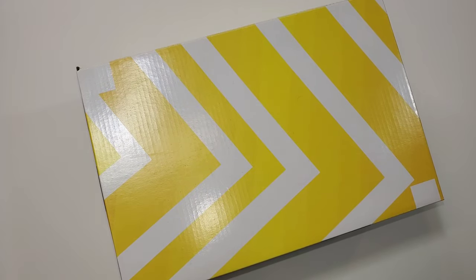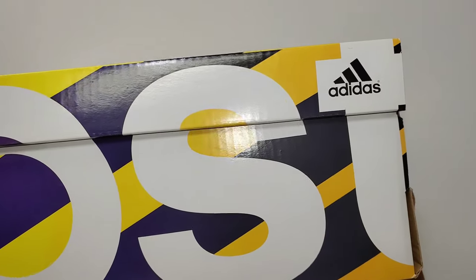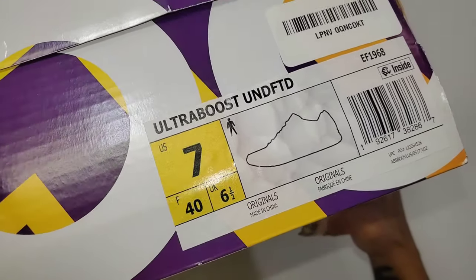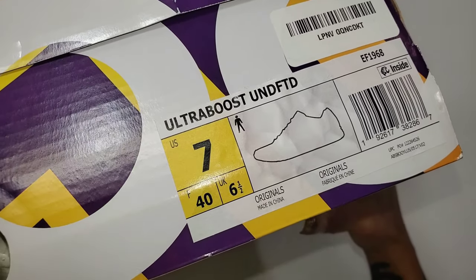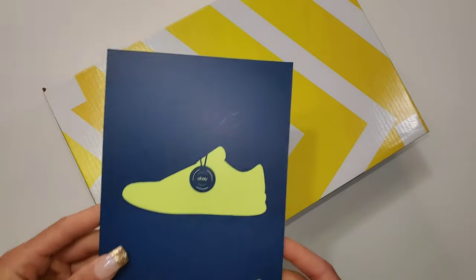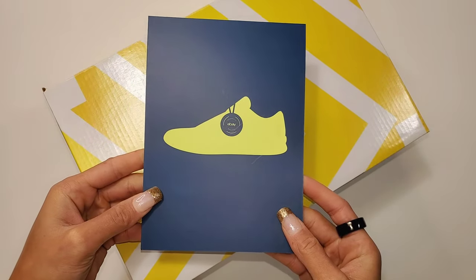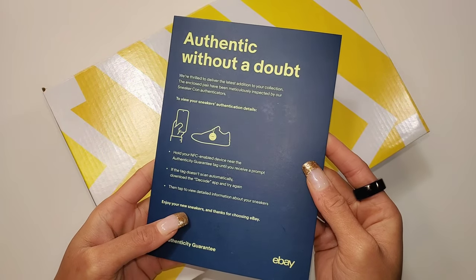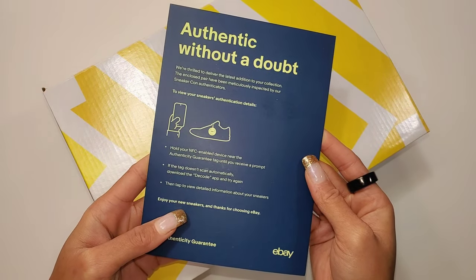eBay strikes again one last time before the end of 2022 with a collaborative find under retail — the Adidas Ultra Boost Undefeated Stars and Stripes. This officially released May 24th, 2019 for a retail price of $180. However, I paid $110, and yes, this went through eBay authentication.